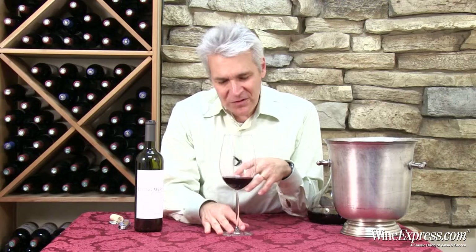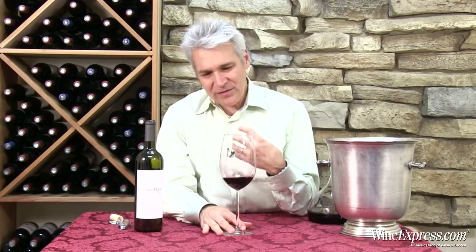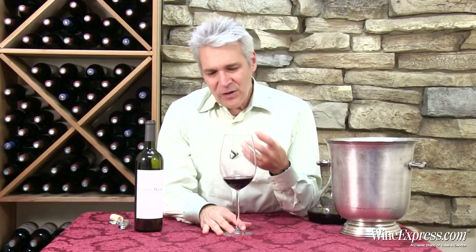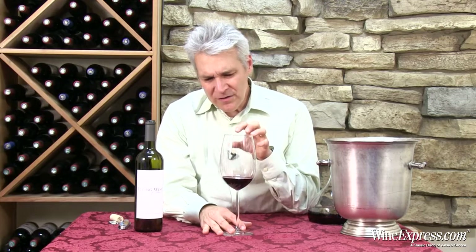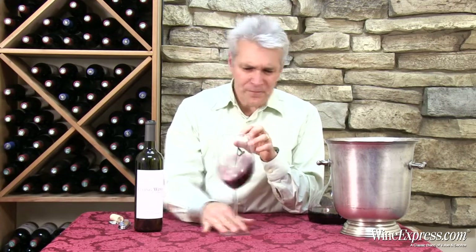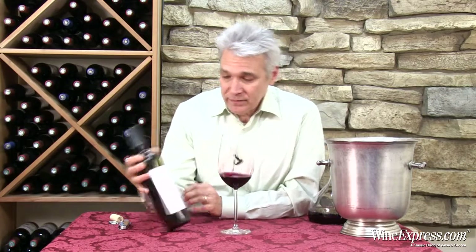It gives it kind of a backbone — maybe this is going to continue to evolve another few years. It brings more depth to the wine. You get more flavors underneath: more chocolate, a little more cherry, hints of licorice, some herbal notes. Really nice finish on this. Once again, Flying Wine comes through for us. Enjoy.